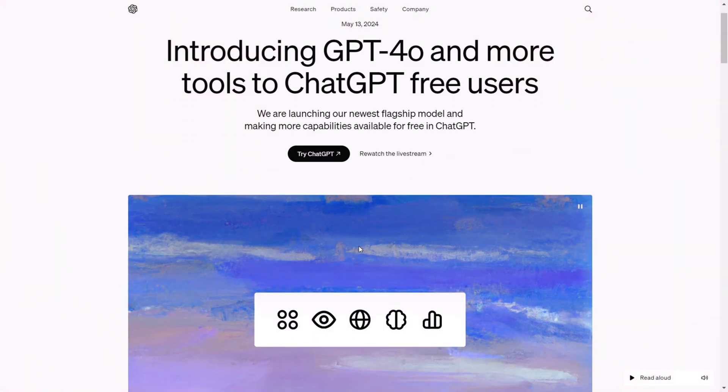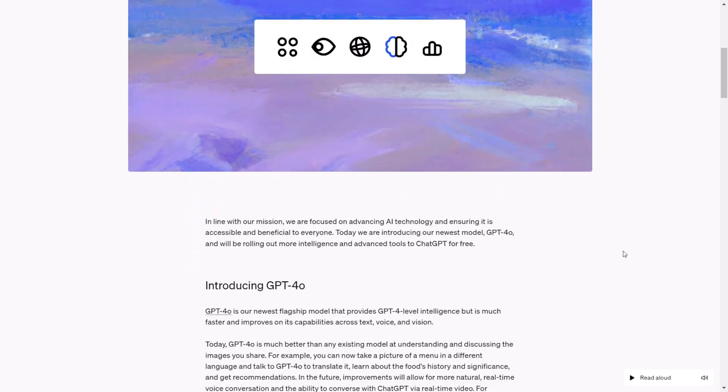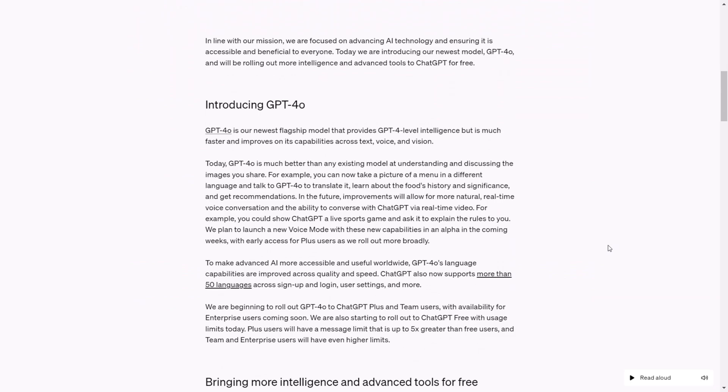What an excellent beginning to the week. OpenAI has unveiled a new model named GPT-4o, which is their latest state-of-the-art frontier model. This new flagship model offers GPT-4-level intelligence, but operates much faster and enhances capabilities in text, voice, and vision.